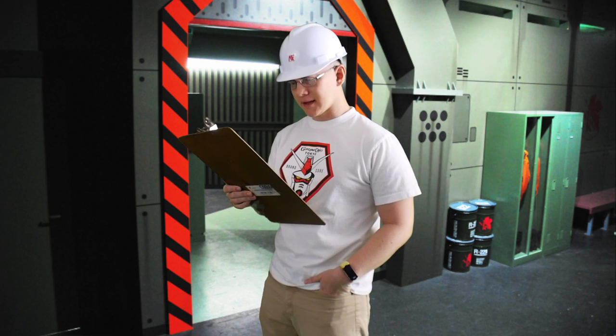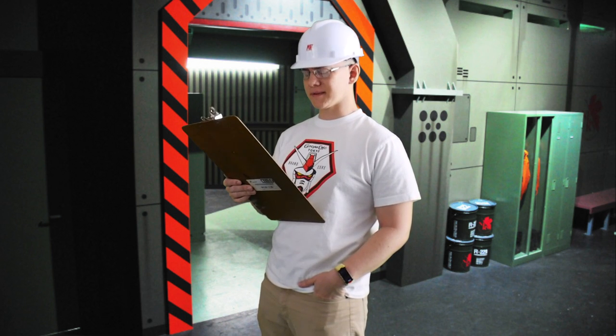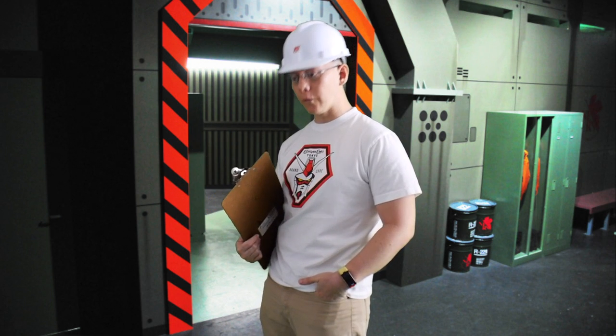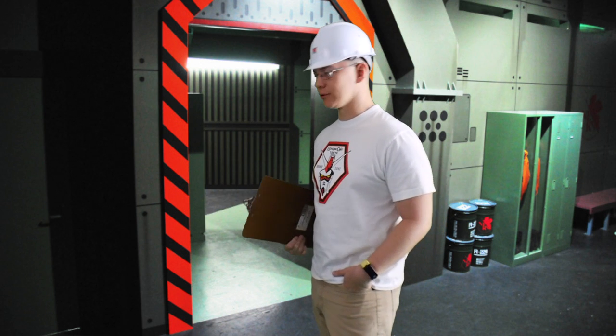Well, it says here that today's schedule is actually pretty open. They have like one little thing in the hangar at 10 a.m., so I guess I'll check that out. But hey, other than that, it should be a pretty easy day. Hopefully I can go home early and catch up on some Golden Girls.